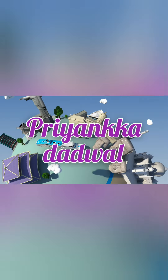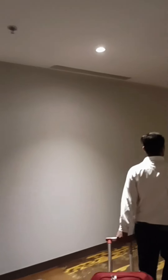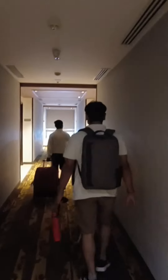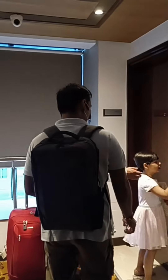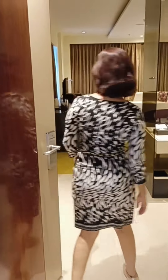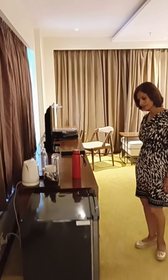Hello and welcome to my channel, Priyanka Dadwal. Today I'm going to walk you through the room tour of Renaissance Hotel, located on SG Highway, Ahmedabad. Without wasting any further time, let's get started. This is the sixth floor and our room number is 1620. Come, let's go inside and check out the room.